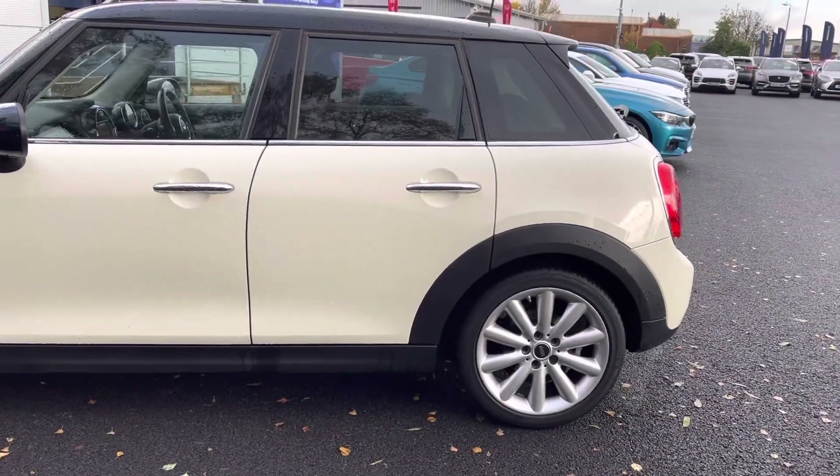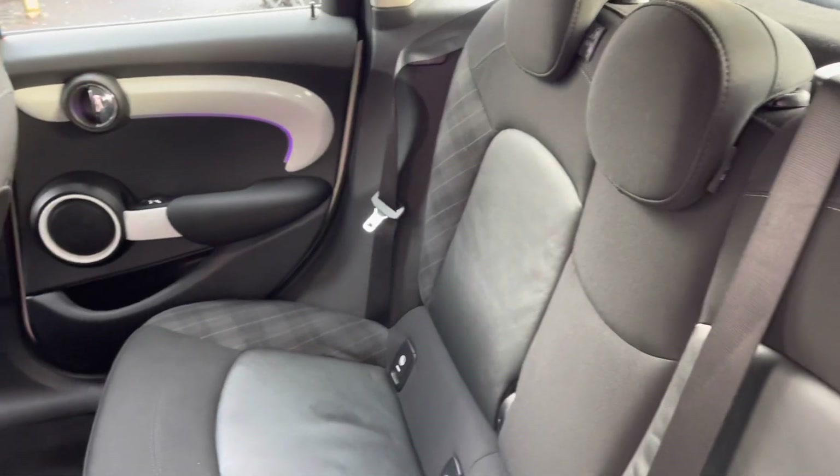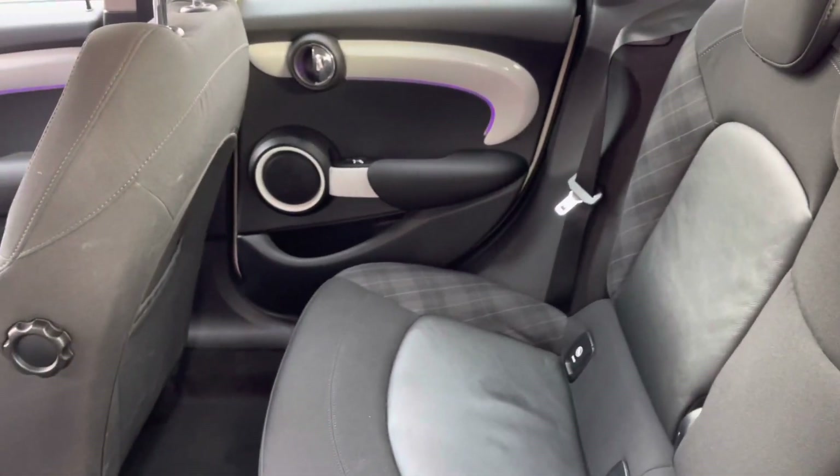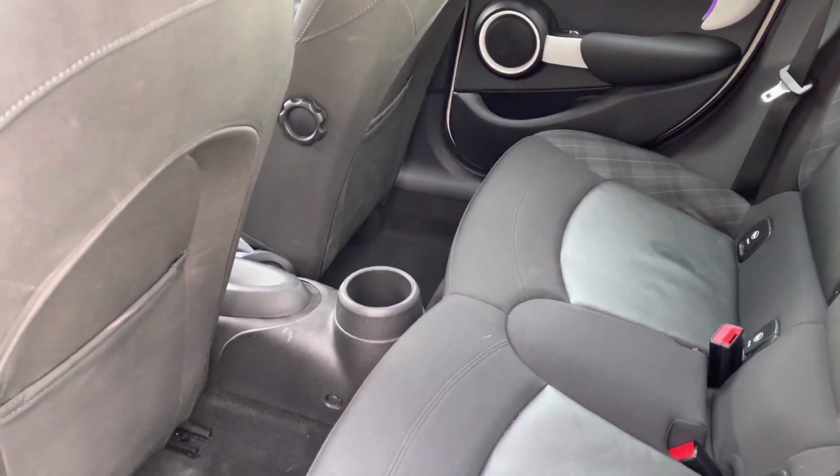If we go ahead and take a closer look into your rear interior, it is a full cloth finish which is extremely comfortable for all passengers. With your ISOFIX points fitted on each rear seat, you do have your handy cupholders there as well.